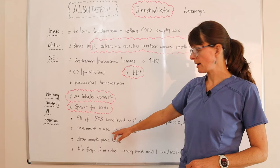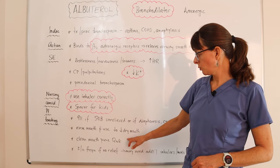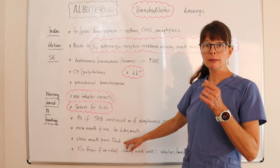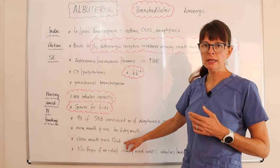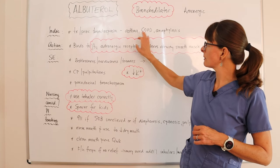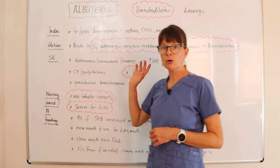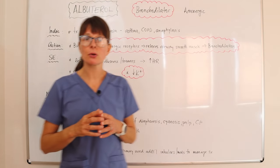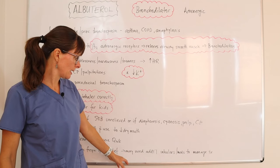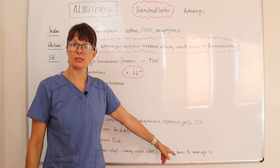A mouth rinse after use helps decrease dry mouth. Instruct the patient to clean the mouthpiece at least weekly to prevent contamination. Patients with asthma and COPD need frequent follow-ups if they don't get relief from Albuterol alone, as they may need additional inhalers or other medications to manage their symptoms.